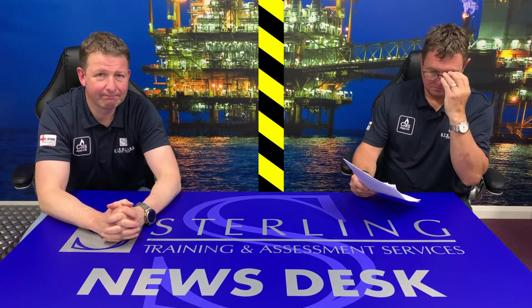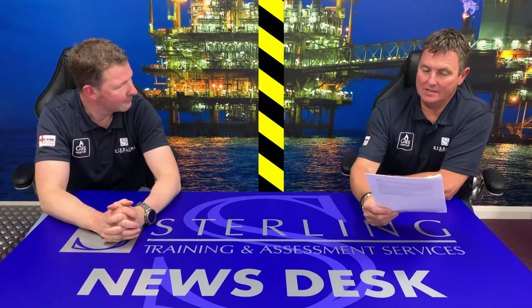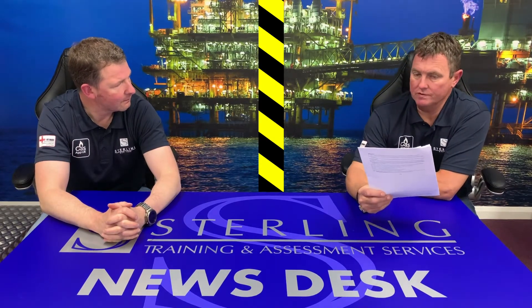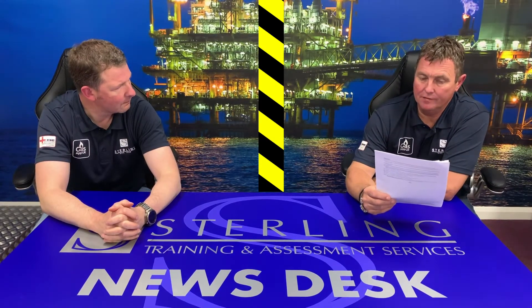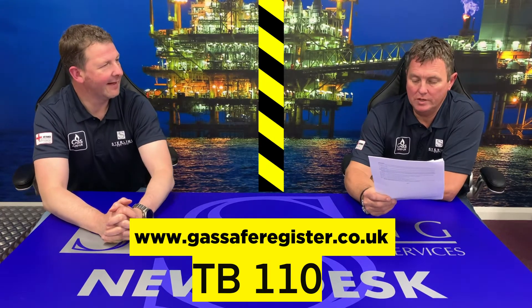Welcome to Sterling News. Today we're going to be looking at an old technical bulletin that was re-released again in February last year — Technical Bulletin 110, which is to do with leaks.